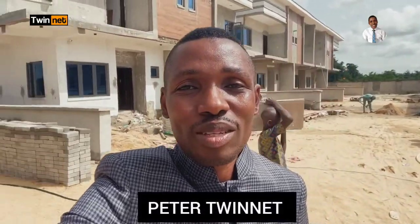Watch to the end and you'll be glad you did. Remember my name is Peter Twinnet from LekkiProperty.com. My job is to assist you with the right real estate investment information so that when you are making real estate investment decisions, you make the right decision. And my partners in the UK are Lucky Dwellings.